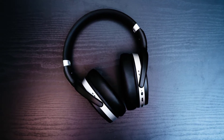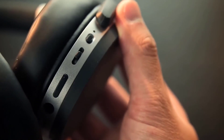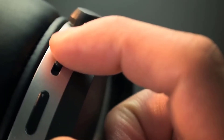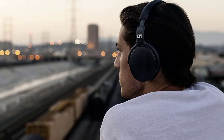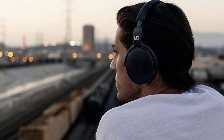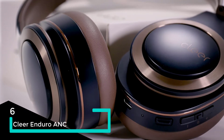The HD 4.50 BTNC's noise cancelling does not work quite as well as that of the Bose 700, but for well under $200 it's still a great deal. The comfortable design and intuitive controls also help cement the Sennheiser as an ideal pick if you want to try your first pair of over-ear ANC headphones on a limited budget.